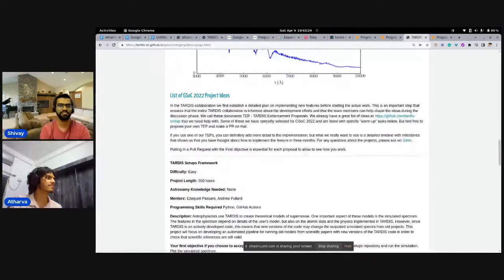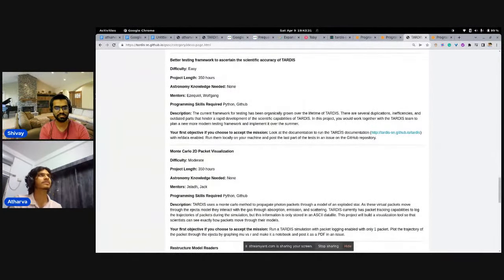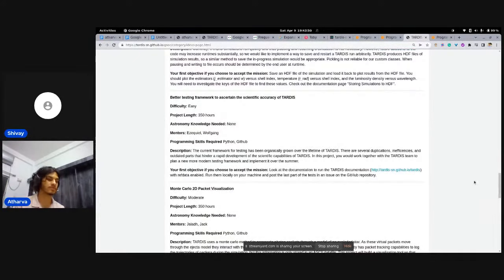For TARDIS, there were a few ideas listed and many this year. These ideas are completely different across all projects. TARDIS also allows you to put in your own ideas. You could send a proposal saying 'this is what I want to work on' even if it's not mentioned in the ideas list. In my case, I had two different objectives — one was mentioned in the ideas list and one was not.